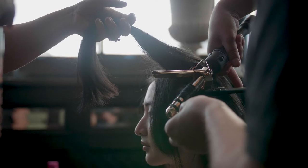Product knowledge and product execution is critical to creating the next generation looks we see in the salon.